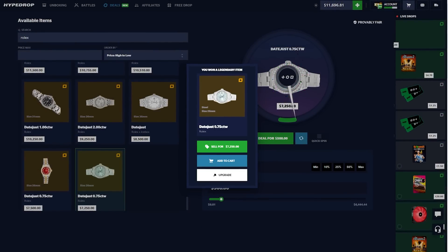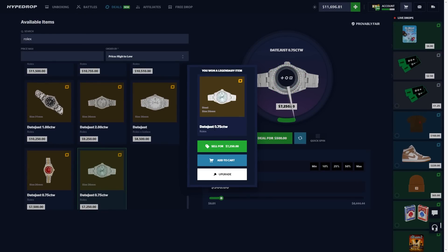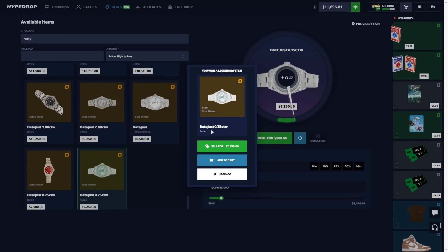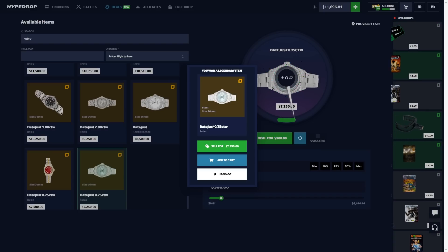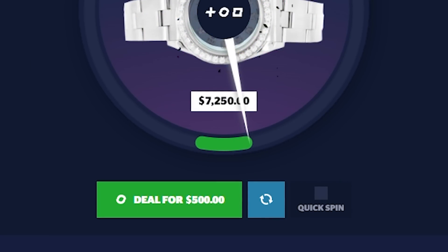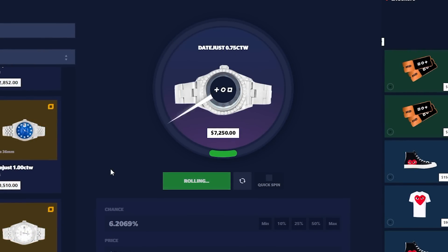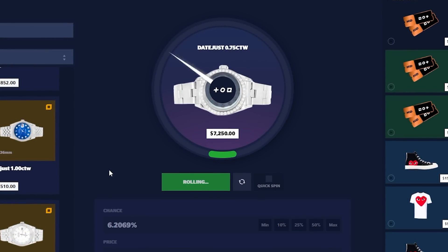We're going for one more and then I think we'll go for a 50/50 on something to make back the money we lost, because we are not looking so hot right now. Oh please, please, please — oh my god, we got it! Five hundred into a Rolex! I actually love this. Okay, this is good, HypeDrop. Maybe this is when I finally get some good wins on the new Deals game mode. And look — if we hadn't lowered the price from the ten thousand dollar Rolex, I don't think we would have hit that.